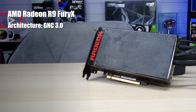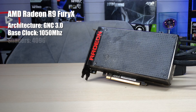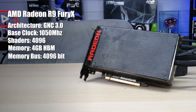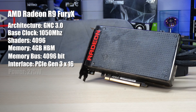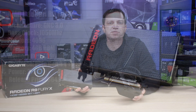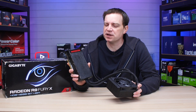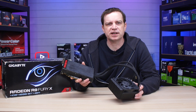It was released in 2015 and built on the GCN 3.0 architecture. It has a base clock speed of 1050MHz, 4096 shaders, 4 gigabytes of HBM memory, and a memory bus of 4096-bit. It sits on the PCIe Gen 3 x16 interface with a typical TDP of 275 watts. It was originally released for around $649, which was exceptionally expensive back then — though nowadays even a mid-tier graphics card costs around that price.